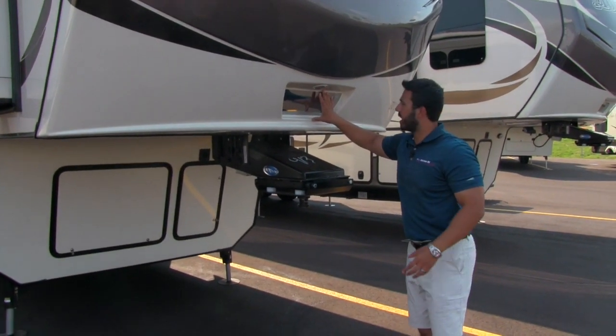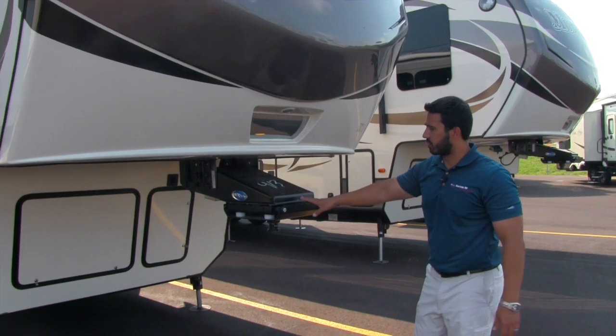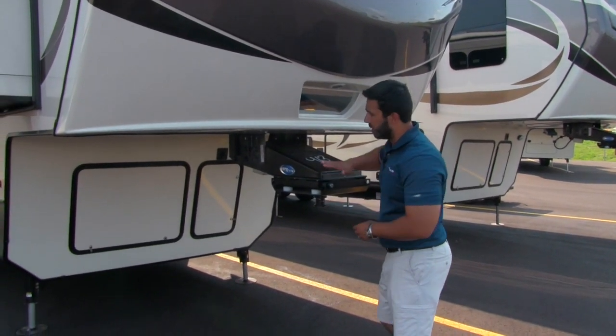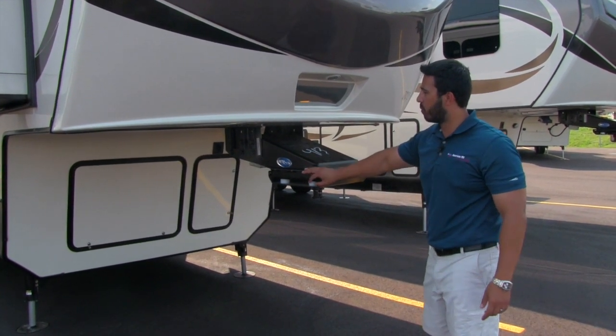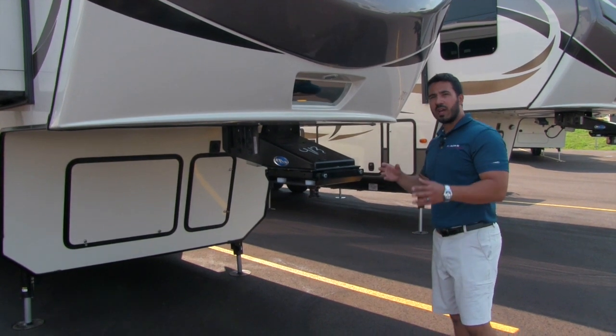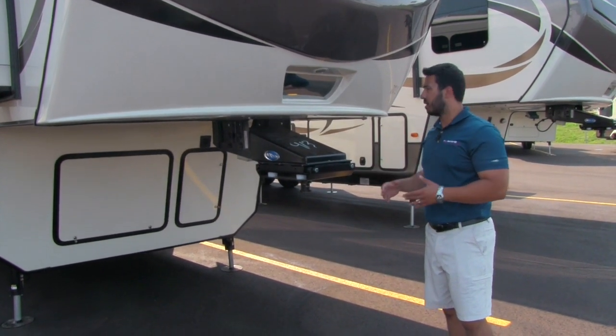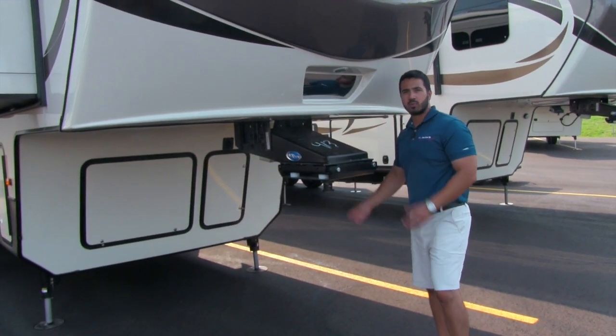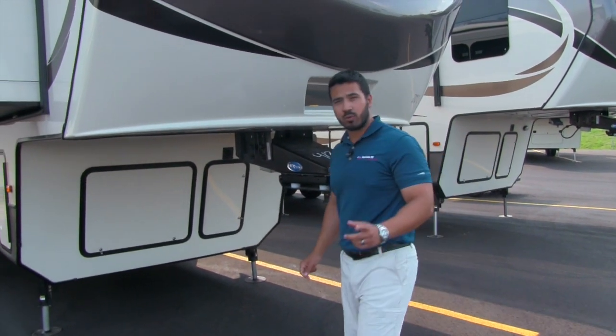You'll have your mirror here for backing up — that gives you a perfect view to the pin box so when you're backing up you can see what you're doing. Speaking of the pin box, this comes fully equipped with the More Ride hitch pin, which gives you three inches of travel to help take out a lot of that bucking and chucking. As you're starting and stopping, there's rubber in here that helps absorb a lot of that shock and really improves your tow experience.